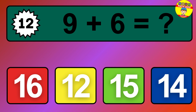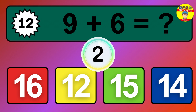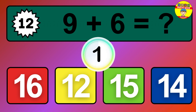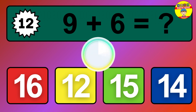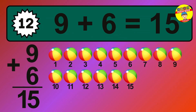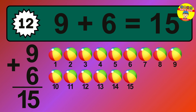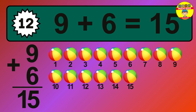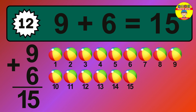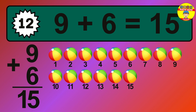Question 12. 9 plus 6 equals what? The answer is 9 plus 6 is 15. Let's count it: 1, 2, 3, 4, 5, 6, 7, 8, 9, 10, 11, 12, 13, 14, 15.